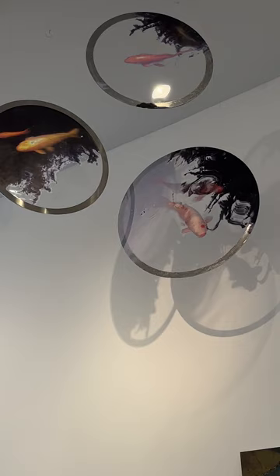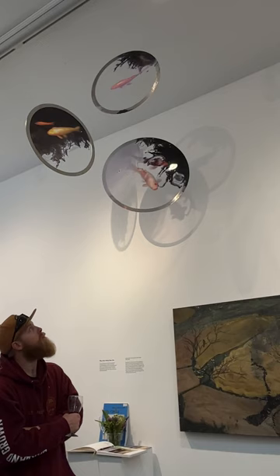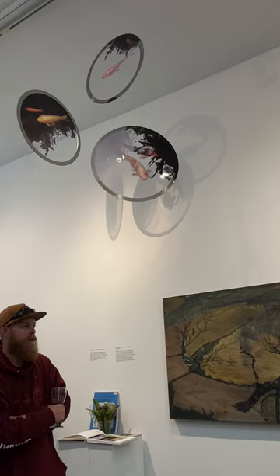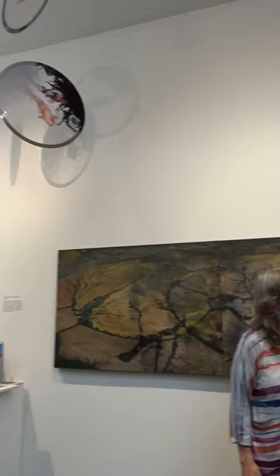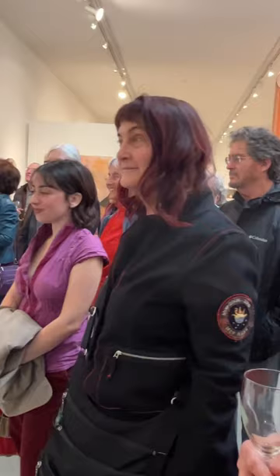Thank you, Justin, for lighting it so nicely. These are straight photographs — I didn't do anything to these. I have other pieces that I've drawn and collaged onto and done all sorts of things that are kinetic. And so that's what I've been doing lately. This one is the most current — it's from 2022. Any questions?